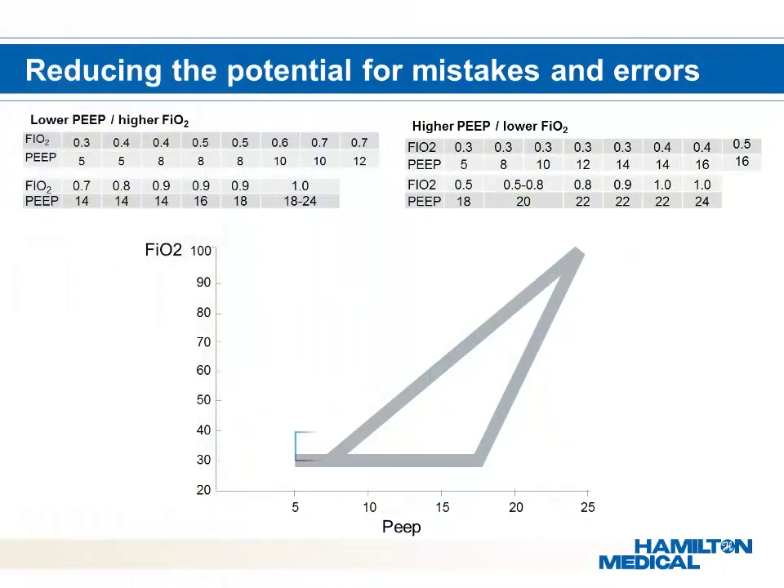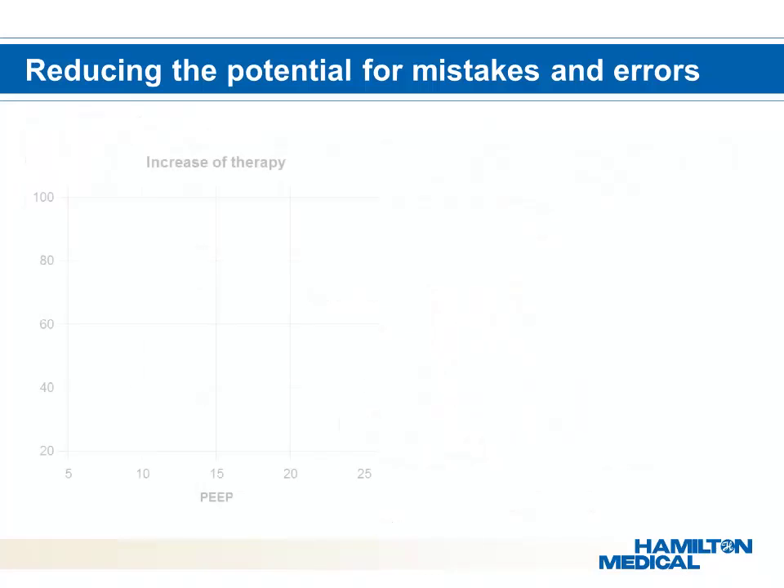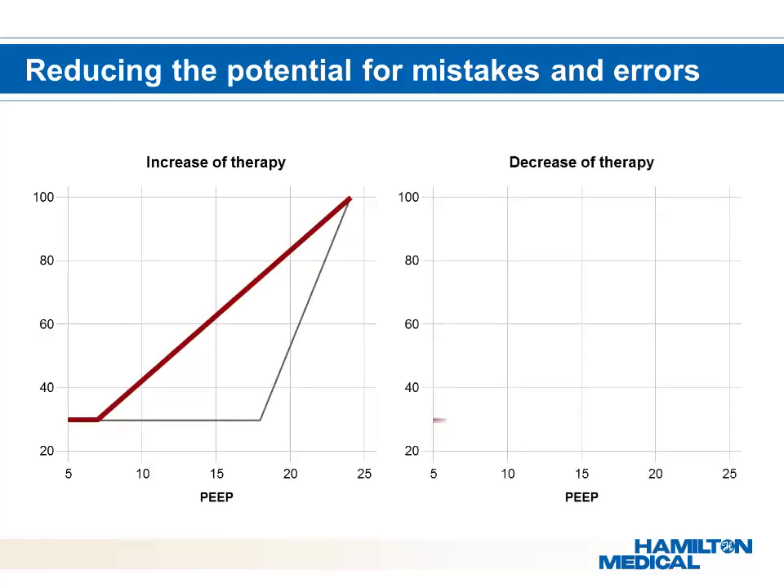Studies of the ARDS network tables have been summarized and used to create the working principle for Intellivant ASV. In the case of desaturation, the ventilator will optimize SpO2 by adjusting FiO2 and/or PEEP depending on where the patient's FiO2 and PEEP fall in the table. Intellivant ASV algorithms follow two commonly used guidelines: ARDSnet for increasing therapy and the open lung concept for decreasing therapy.